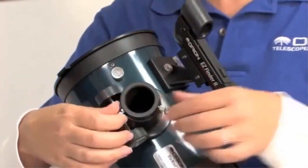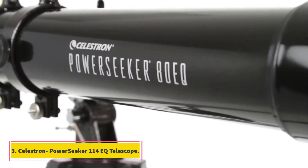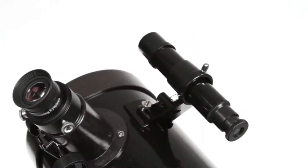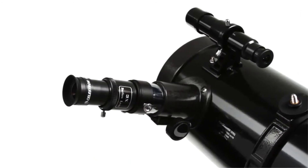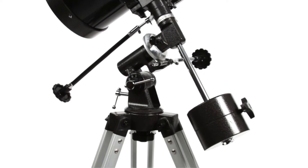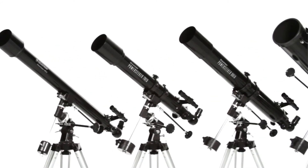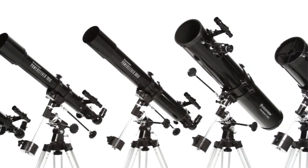At number three: the Celestron PowerSeeker 114 EQ telescope. This is a manual telescope that is easy to use with a unique, user-friendly design to help you view space objects. It has a German equatorial mount to keep it steady during use, and you can easily fix the position by tightening the knob. It has a compact design suitable for both kids and adults, and is portable.